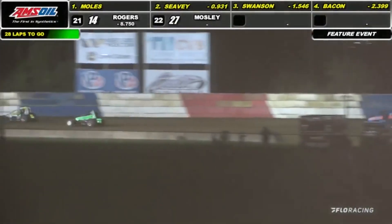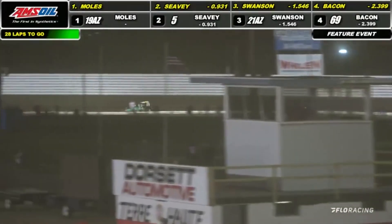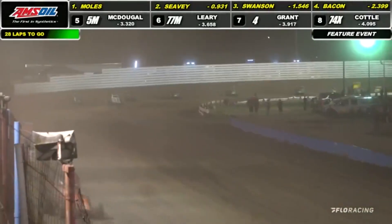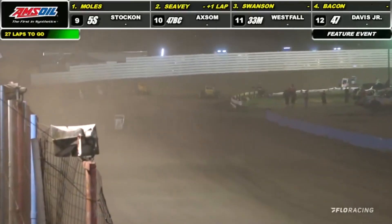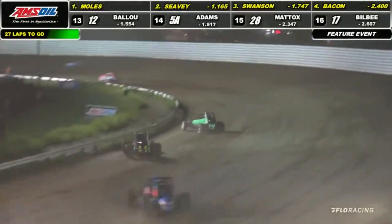Works it down low on the 74X out of turn number two and down the back straightaway. He's got a run going into three. CJ Leary, meanwhile, trying to make a move up front. We got them side by side as Leary powers off the bottom and right into another spot, picking off the number five car. He continues to work the extreme bottom of the racetrack for the number 69, throwing him back into the clutches of the 77M.